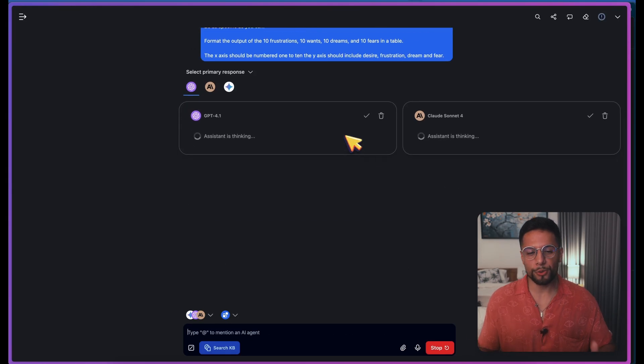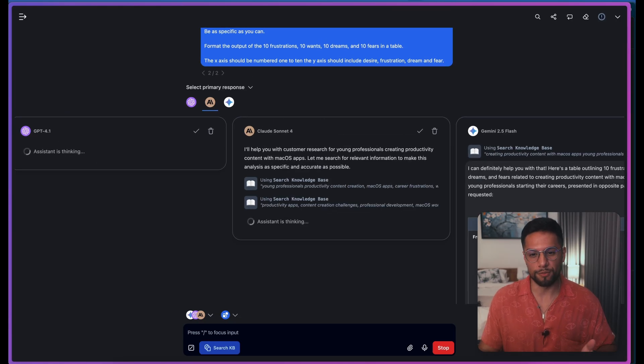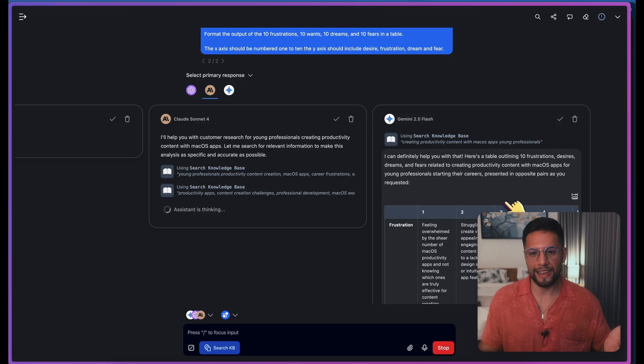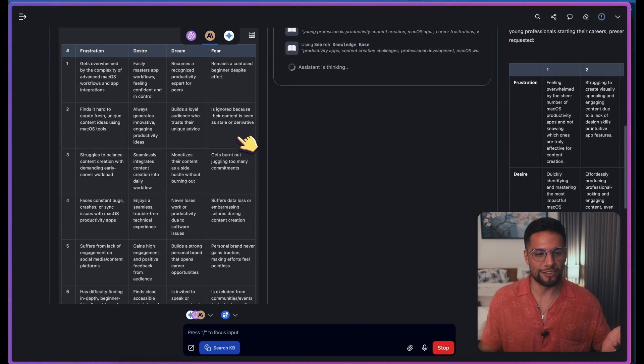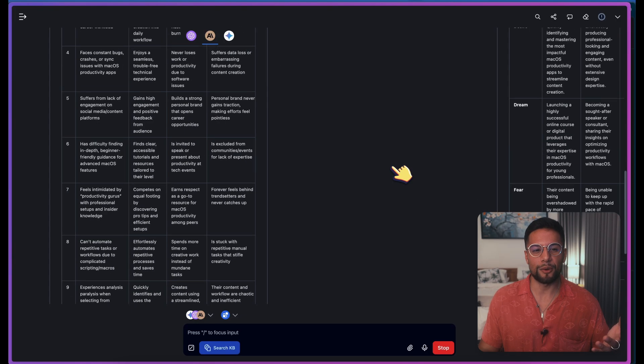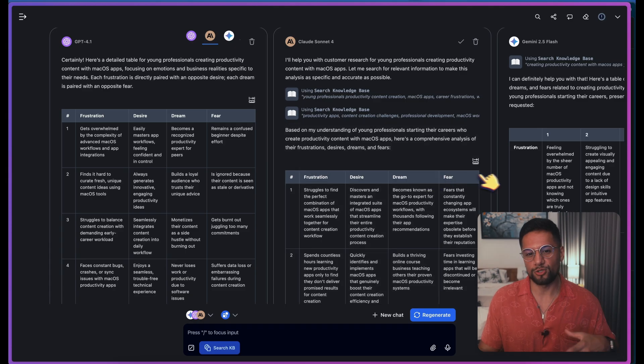Now that you have all of them selected, here's where the magic happens. I'm going to use a prompt I have saved and click Send. Basically we have all three models working in tandem to give us an answer. You can see Gemini Flash — the fastest model — already giving an answer and creating the table I told it to create. Then we have ChatGPT, and then Claude, which is taking its time as usual. Each one of them gives you different answers to one prompt.